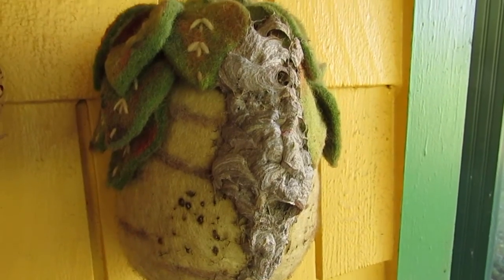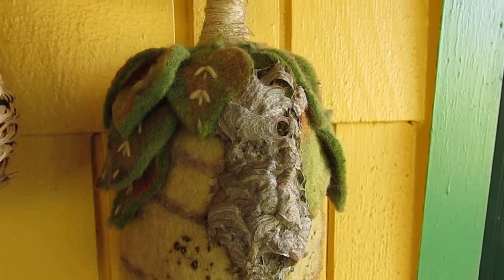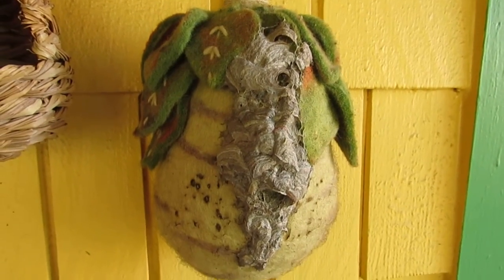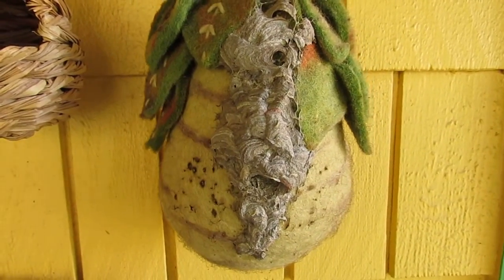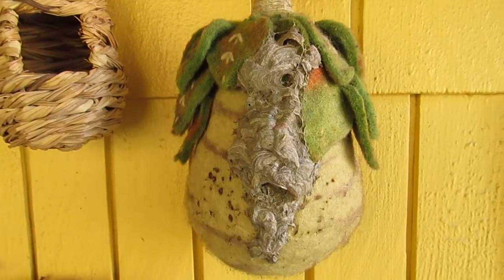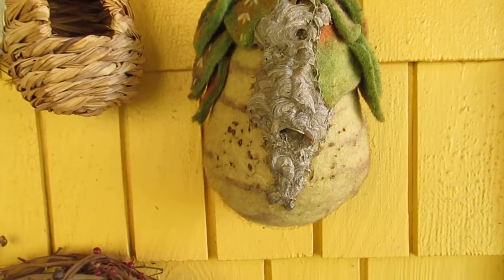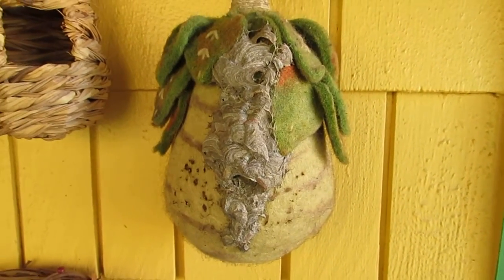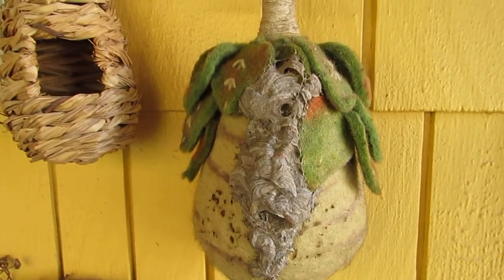Now inside here there's a whole bunch of different combs. They are not like honeybees, so they're not making honey, but there are different stages of development. You can see right now that nobody's coming in and out, and it seems like this nest is done for the year — and they will not reuse it.